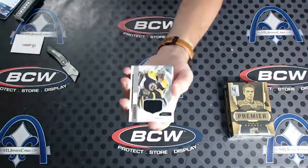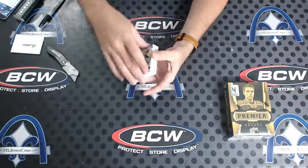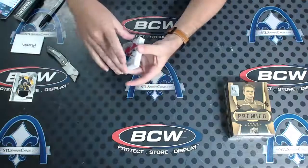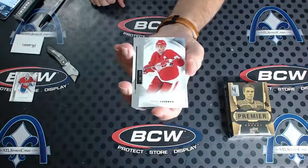Malcolm Subban Rookie Jersey, Heath. Let's crush it, man — something crazy. Zachary Foucault, number 299. And Steve Iserman, number 299.